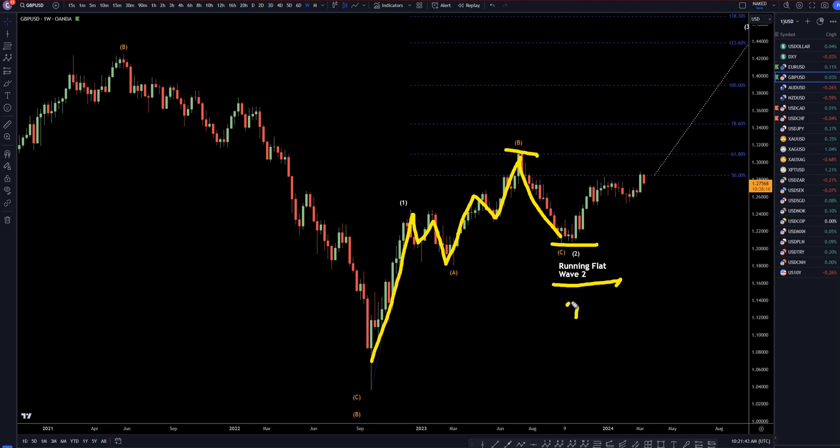If that's true, that means wave two is already over, and that means this is a subdivision one, this is like a subdivision two, and that we are in a wave three. Over the coming weeks and months, it's most likely going to continue on these very high time frames to make higher highs and higher lows.